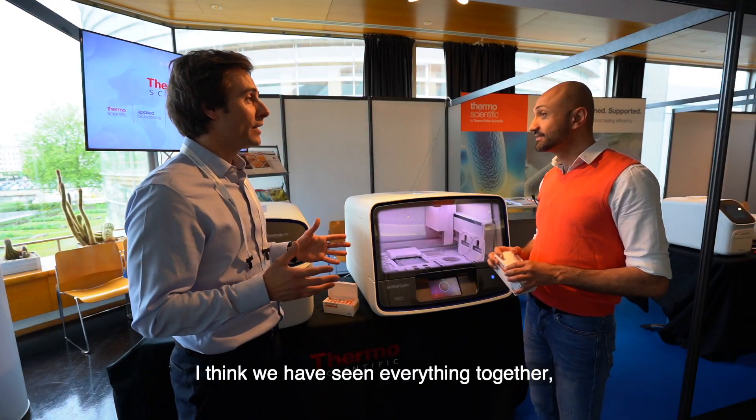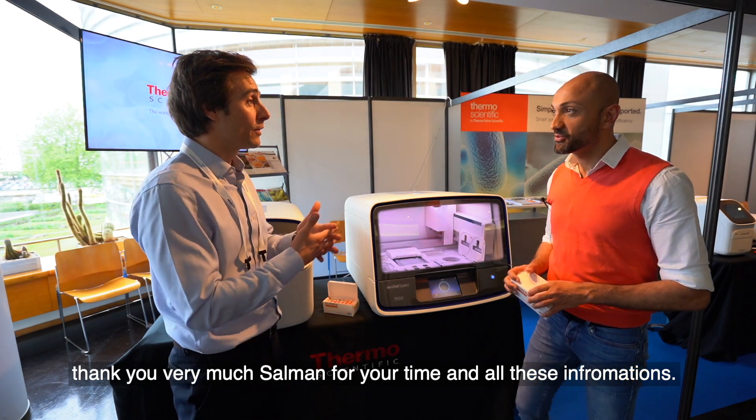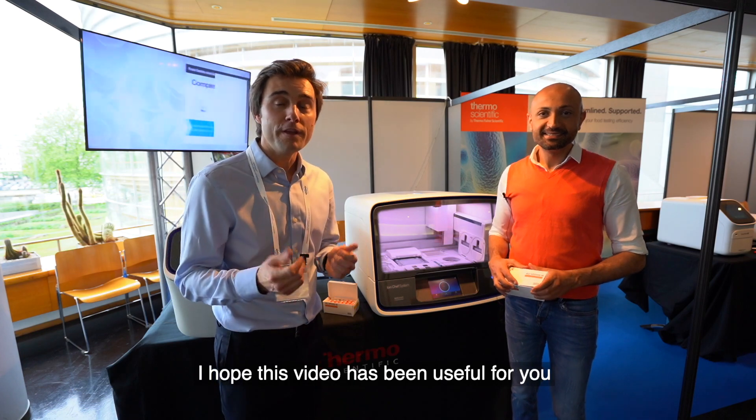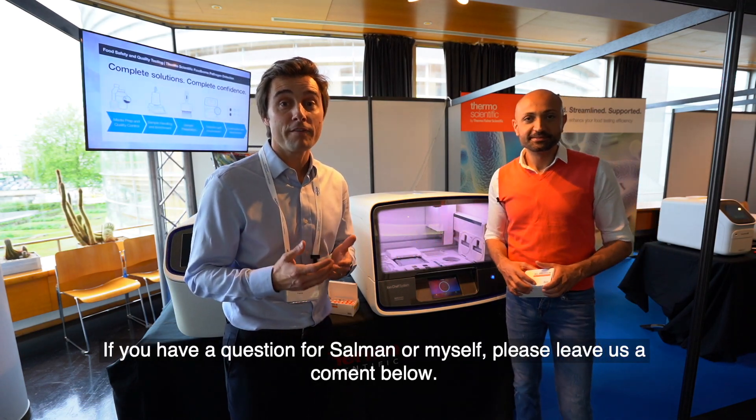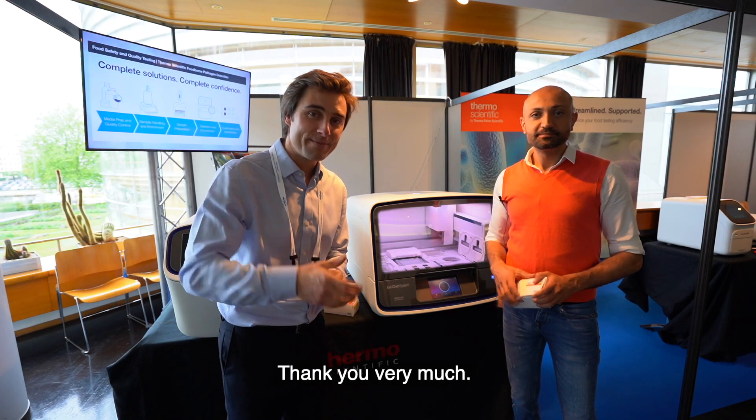I think we have seen everything together. Salman, thank you very much for your time and all the information. I hope this video has been useful for you. If you have questions for Salman or for myself, please put them in the comments. Thank you very much. Bye!